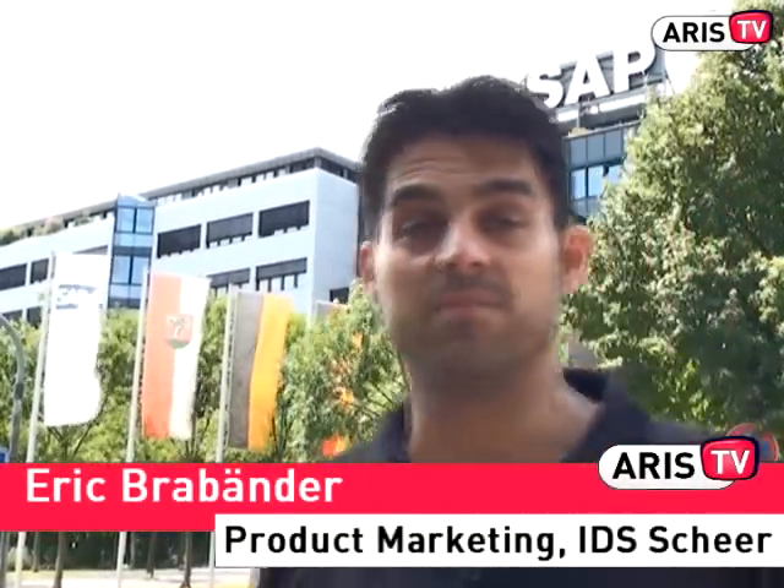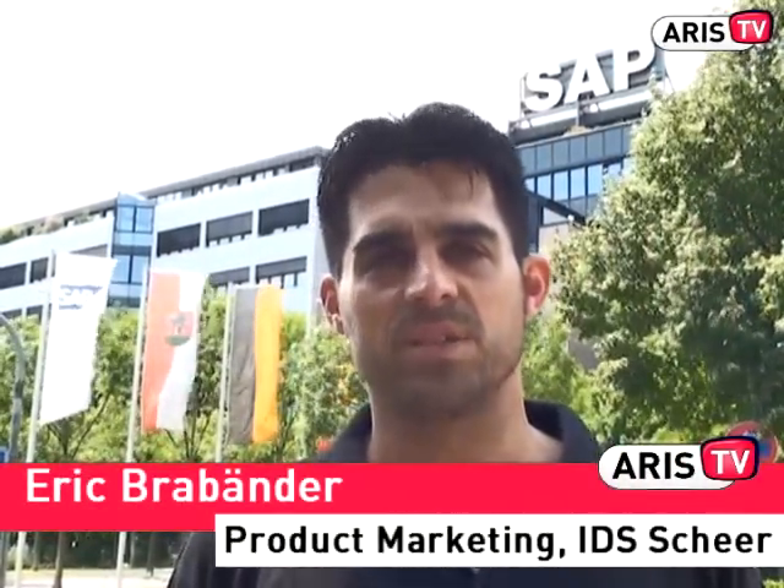Hi and welcome at Iris TV. Today we report live from SAP in Waldorf, and I have the pleasure to meet Thomas Falmering, head of product management for SAP's BPM. We will ask him some questions about business process management with SAP and Iris.